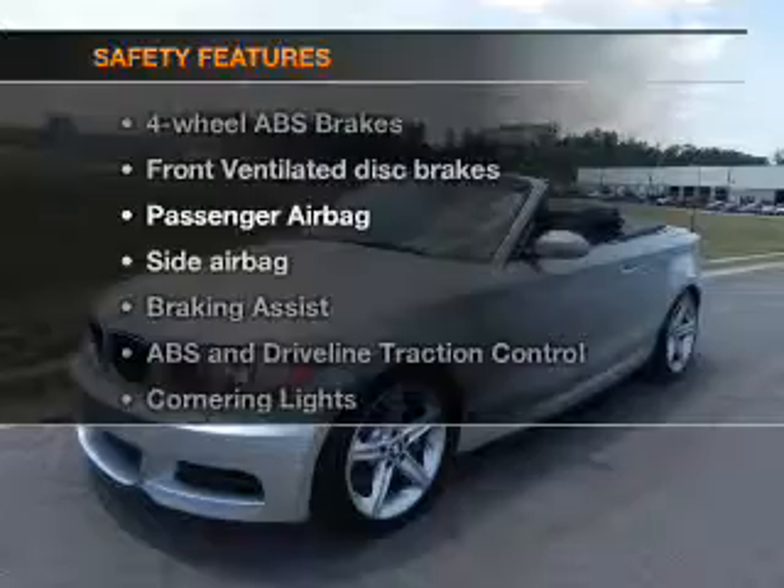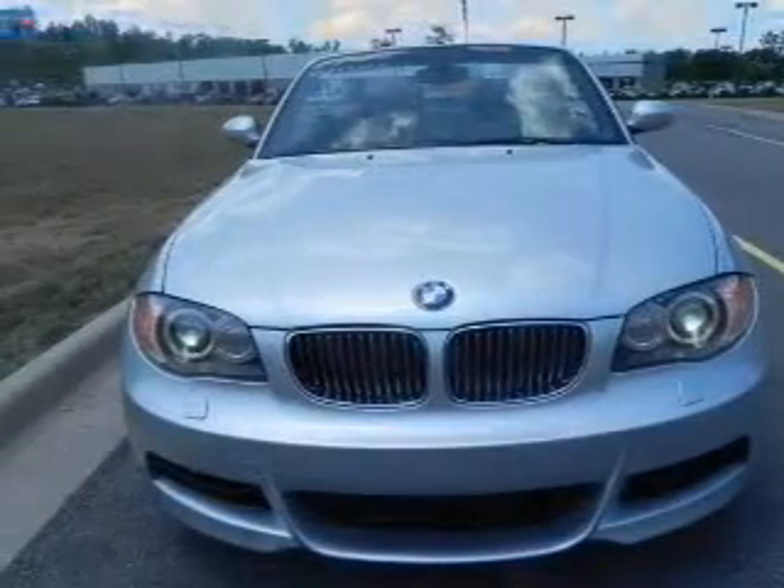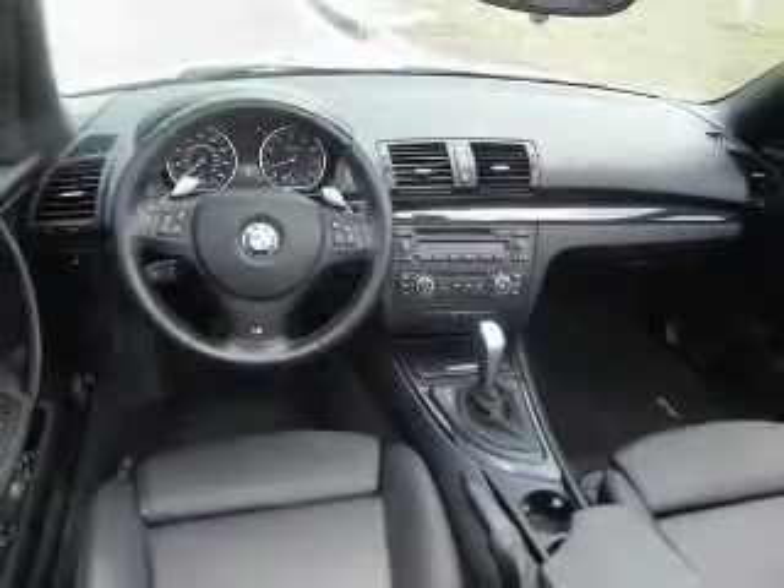And for your peace of mind, the following safety equipment is included: front ventilated disc brakes, passenger airbag, side airbag, stability control, daytime running lights.